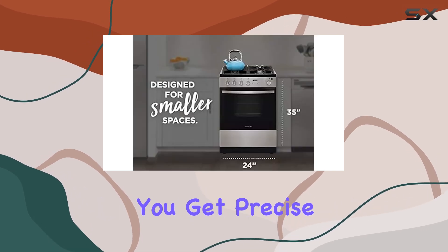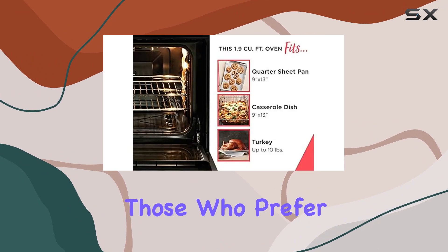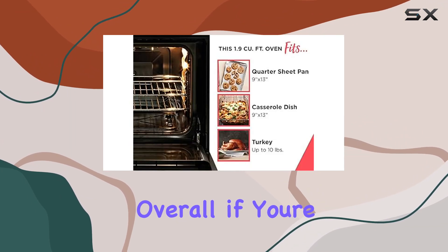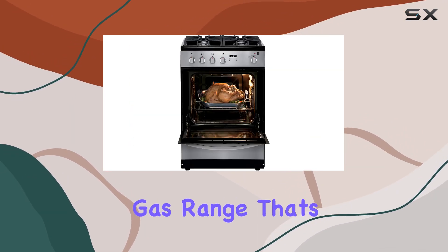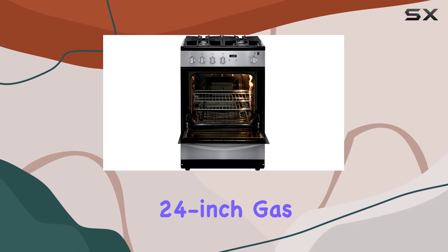Being gas powered, you get precise control over your cooking temperatures, perfect for those who prefer the responsiveness of gas cooking. Overall, if you're in need of a gas range that's compact, stylish, and efficient, the Frigidaire 24 inch gas range in stainless steel is definitely worth considering.